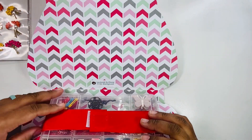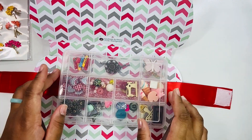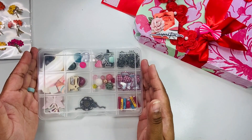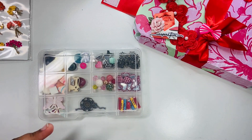It opens like so, and she has her little 'handmade by Ebony' label on the inside. Then her embellishment box snaps up like this. Again, I've already used some of the things in here, so I truly apologize.